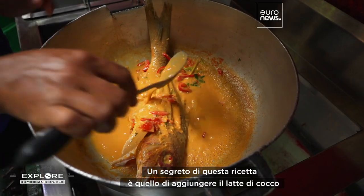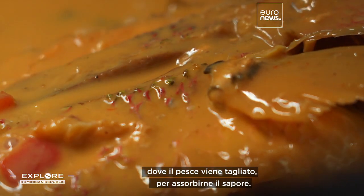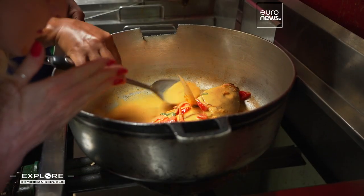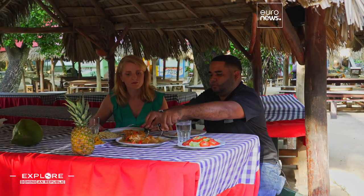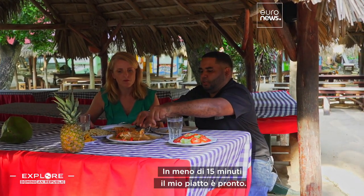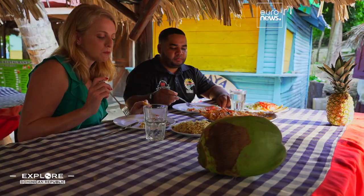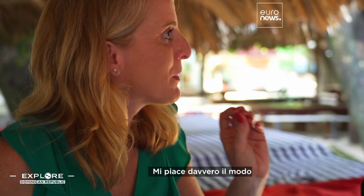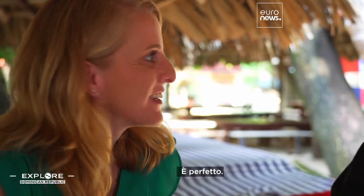The secret of this recipe is to add coconut milk where the fish is sliced to absorb its flavor. It smells very good. In less than 15 minutes my fish is ready. I really like how the fish blends with the coconut sauce — the union of the two flavors is phenomenal.